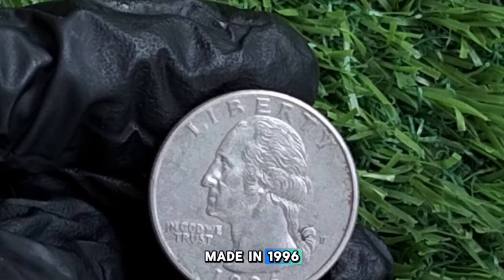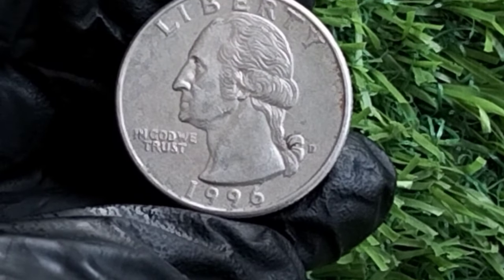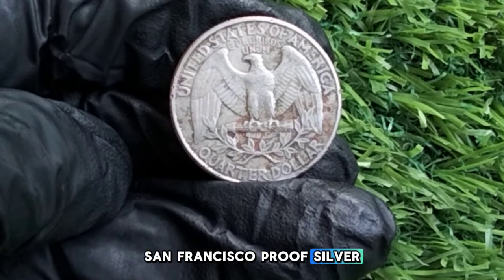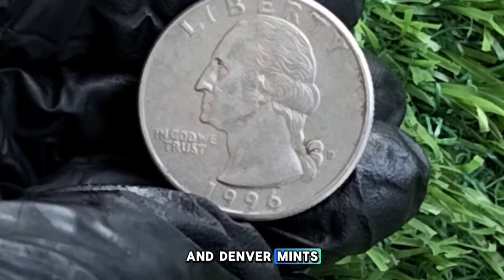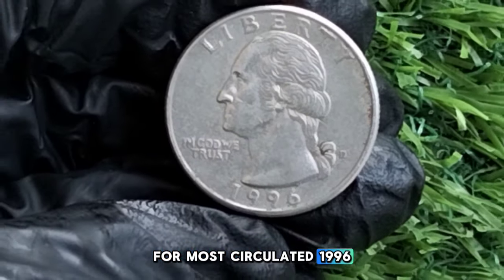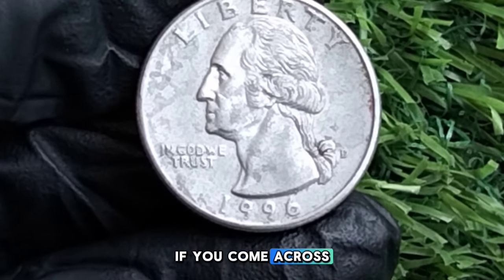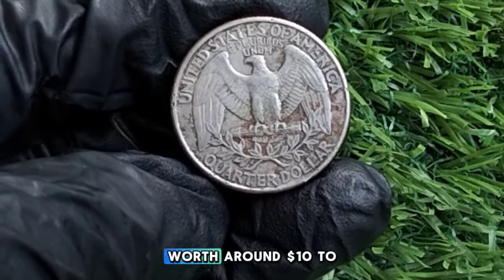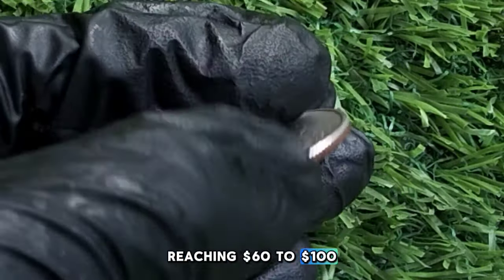In 1996, millions of quarters were produced across three mints. Philadelphia struck 925,040,000; Denver produced 906,868,000; San Francisco produced 2,000,000 clad proof coins and 775,021 silver proof coins. With such high mintage numbers from Philadelphia and Denver, this quarter is relatively common in circulated condition — worth just face value of 25 cents. However, an uncirculated 1996 Washington quarter graded MS65 can be worth around $10 to $15, and higher grades like MS67 or MS68 can reach $60 to $100 depending on the market.